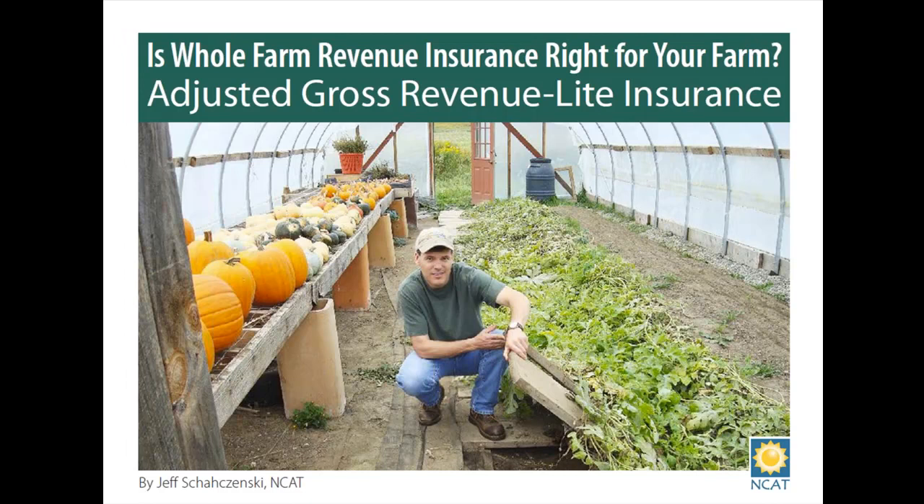First I'll do some background on crop insurance and point out why Adjusted Gross Revenue Lite is a distinct and unique kind of insurance. I'll explain some of the advantages and barriers to its use for farmers, and then demo the assessment tool, hopefully leaving plenty of time for questions at the end.